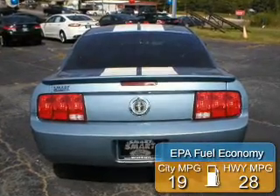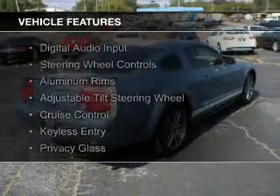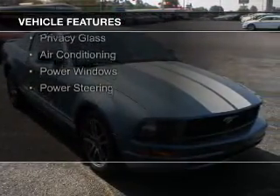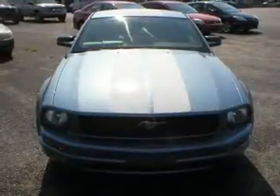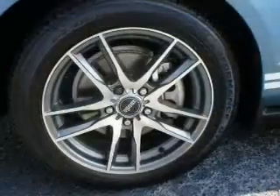Great fuel efficiency saves you money by requiring fewer trips to the gas station. The features include digital audio input, steering wheel controls, aluminum rims, an adjustable tilt steering wheel, cruise control, keyless entry, privacy glass, air conditioning, power windows, and power steering.